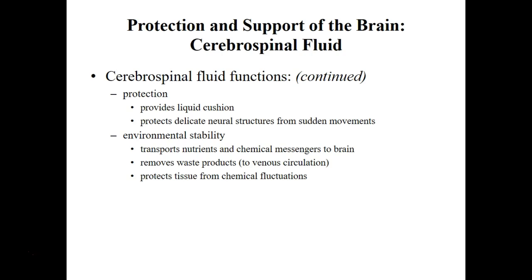And then there's environmental stability. Since the majority of materials in blood can't pass the blood-brain barrier, CSF actually provides a means to transport certain nutrients and certain waste products to and from the brain.